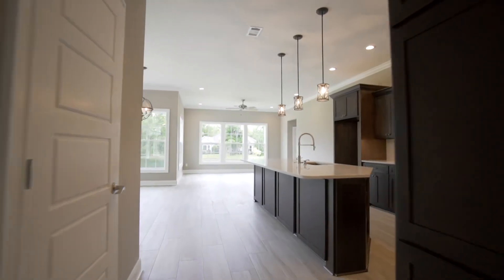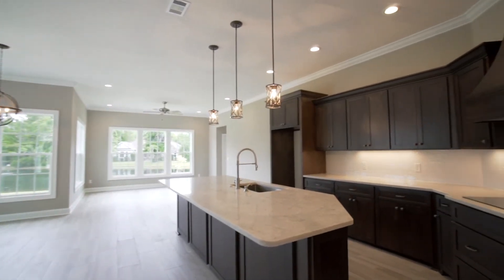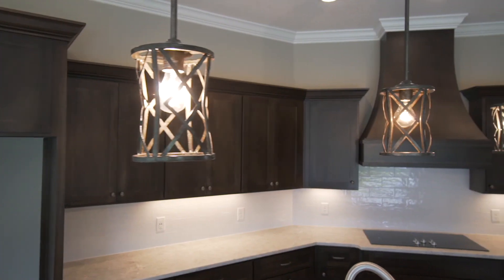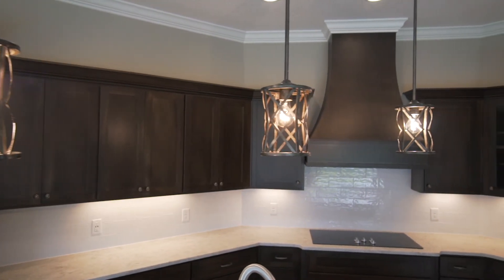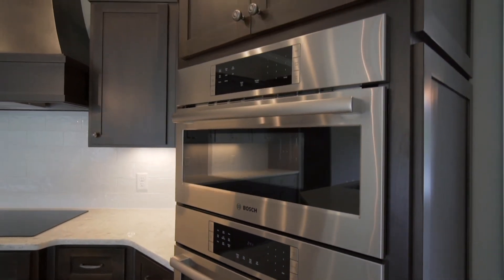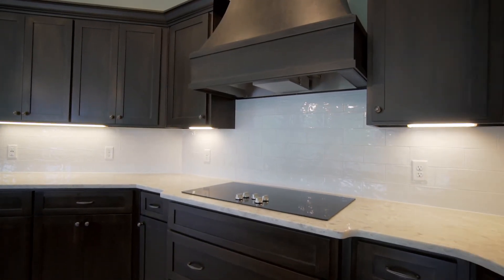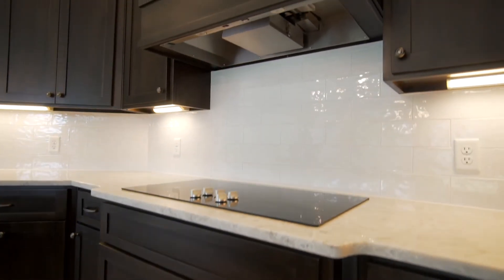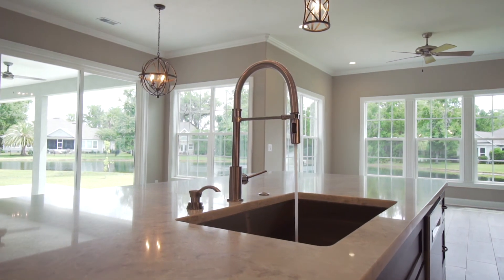The large kitchen is home to a vast island with an abundance of seating and workspace. It also features custom cabinetry, graceful lighting, upgraded Bosch appliances, timeless quartz countertops, an understated ceramic backsplash, and a large walk-in pantry.